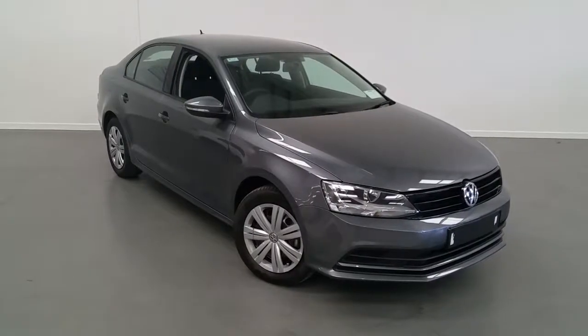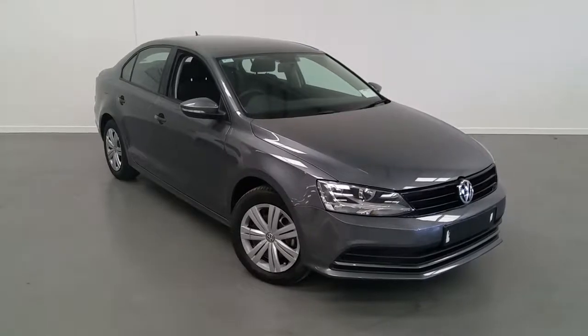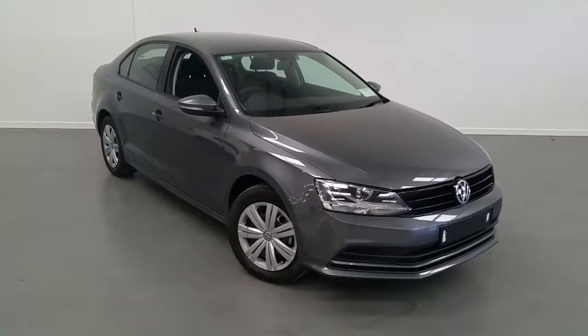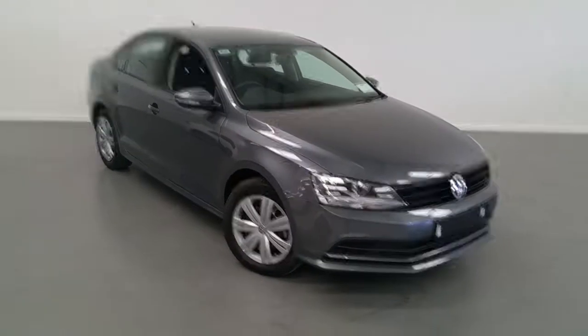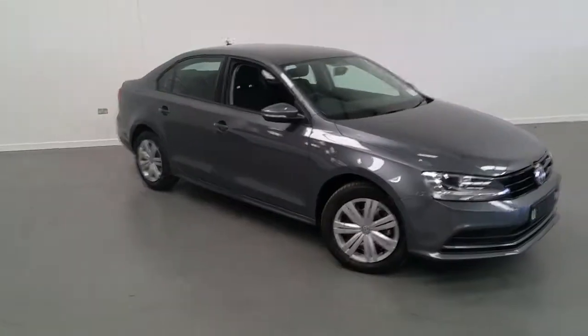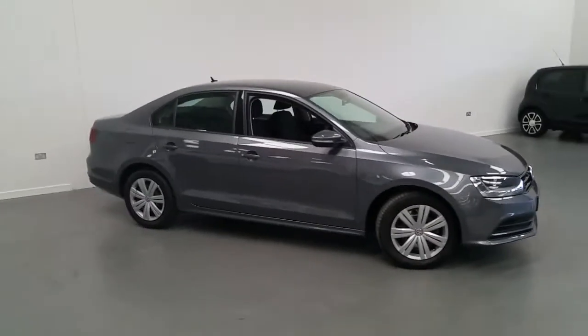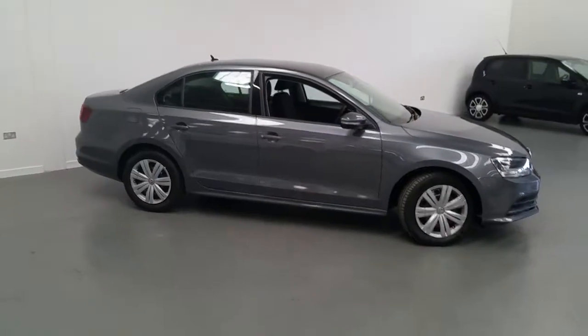Welcome to Joe Duffy Volkswagen. Today we have a 172 registered Volkswagen Jetta 2.0 litre diesel engine, trendline model. This car currently has 15 kilometres and there's a saving of up to 3,000 euro on this pre-registered model. This car is finished in platinum grey metallic.